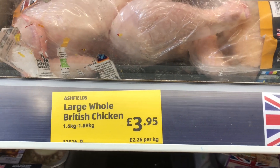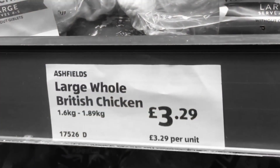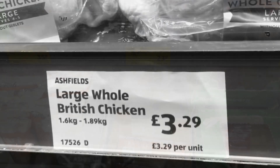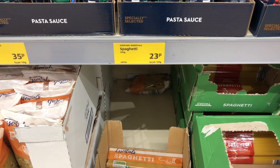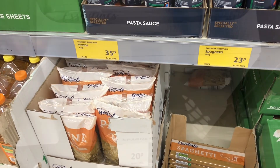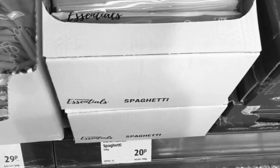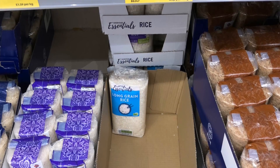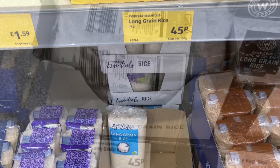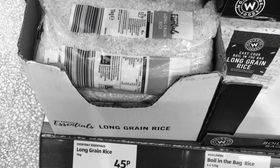A large British whole chicken is now £3.95 and last year it was £3.29. Their basic range spaghetti is now £2.99 and last year it was also £2.99. And again for their basic range rice, £4.45, still the same price as last year — so that's good.